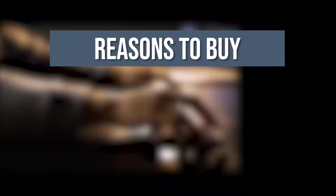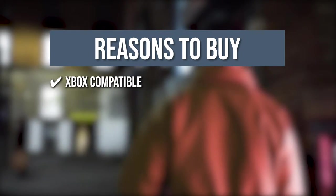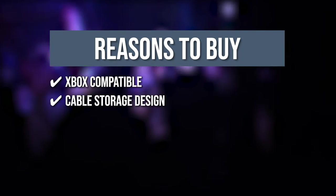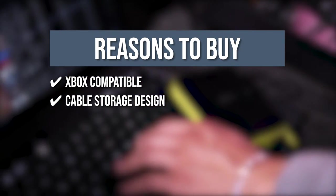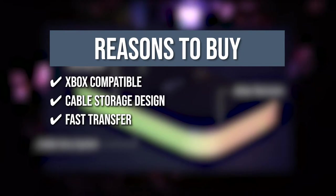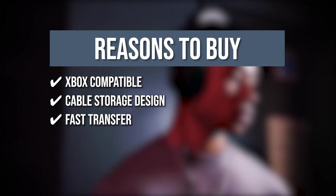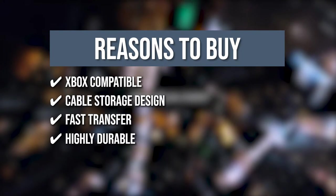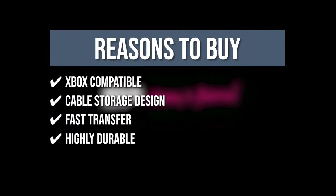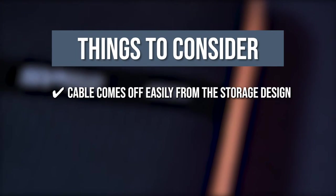The team recommends this purchase based on the following. Xbox Compatible: ideal for gaming enthusiasts as it can easily free up the storage of your console's internal drive for Xbox and PS4. Cable storage design: the innovative slot design is equipped for simple cable carrying and storing, so you no longer have to worry about missing cables. Fast transfer: its USB 3.1 Gen 1 interface enables blazing fast speed to quickly transfer large files including HD videos, high-resolution photos, and documents in seconds. Highly durable: the special surface texture allows anti-slip function and keeps the drive from fingerprints and scratches. The thing you should know is the cable comes off easily from the storage design.